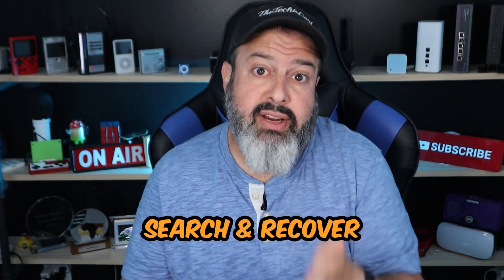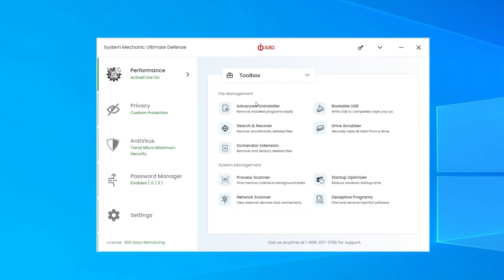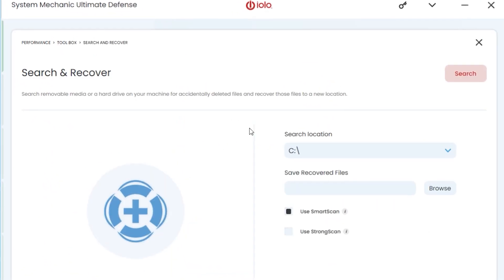Now, in the event that hackers got into your system and deleted a whole bunch of files before you had an opportunity to stop them, don't worry. Let me show you how to get those files back easily with a tool called Search and Recover by iolo, who are today's sponsors. This is the System Mechanic Ultimate Defense, which I've been using for a while — go into the toolbox and find Search and Recover. What a cool tool.